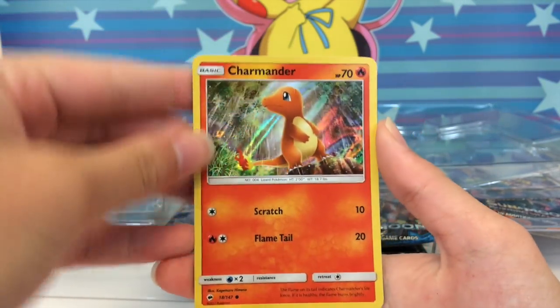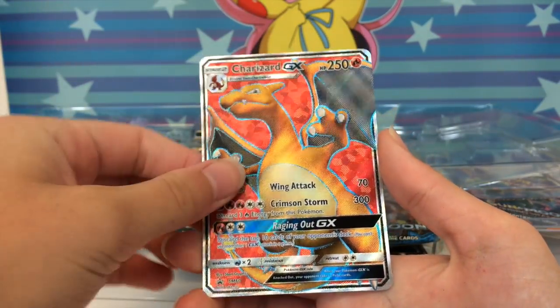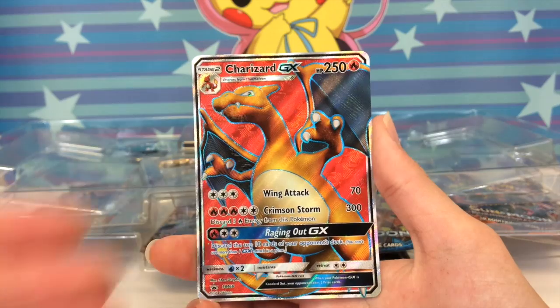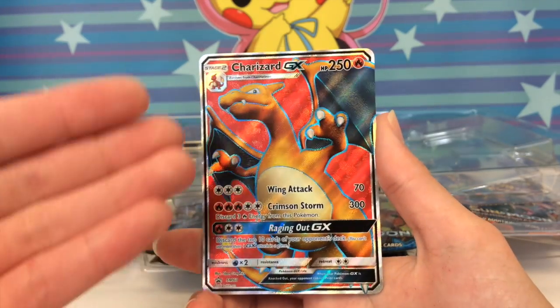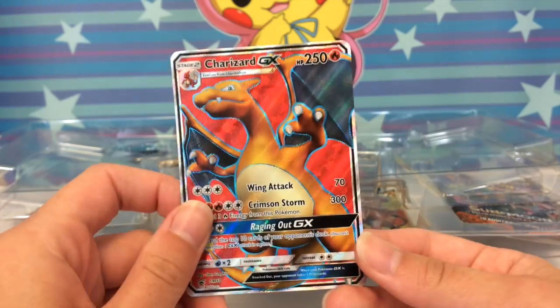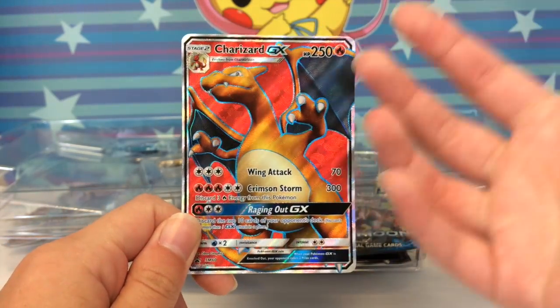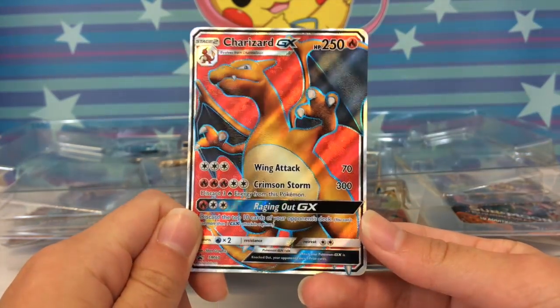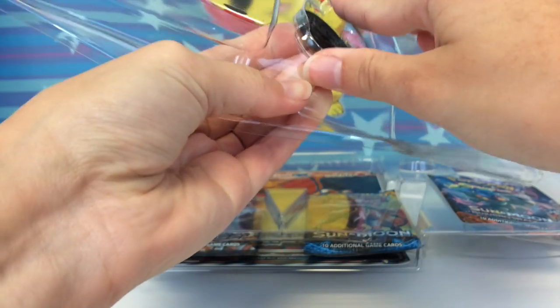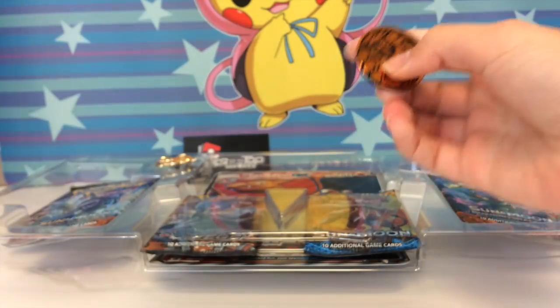It's not a huge issue for me because I'm the crazy kid who buys all the Pokémon products, but I know there are a lot of people who might not have the opportunity to get everything. If someone's trying to collect all the full arts, they have to buy this box just to get this full art — that's a bit much. But it does make it easier to get this card, and Pokémon doesn't usually do this sort of thing.